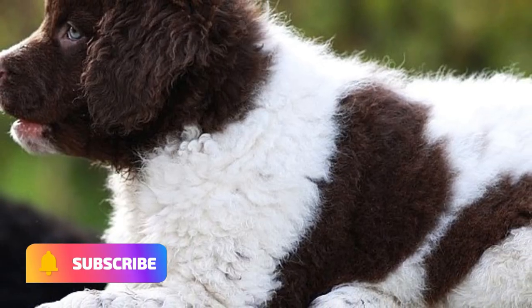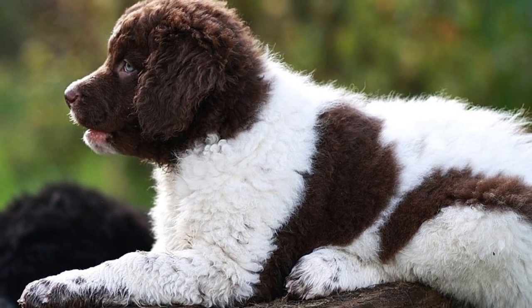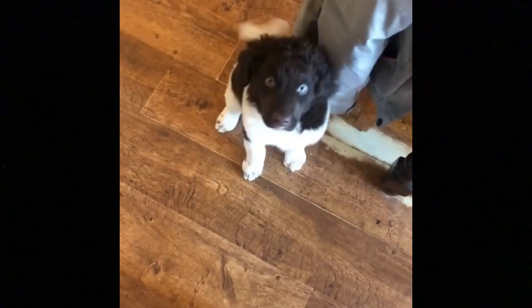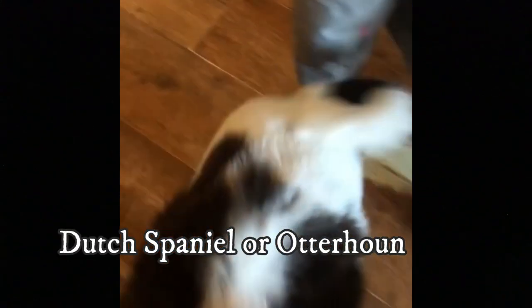2. Name. The name Wetterhound comes from West Frisian Wetterhund, meaning Water Dog. In English speaking countries, the breed is oftentimes named as Frisian Water Dog. Sometimes the breed is also nicknamed as Dutch Spaniel or Otterhound.